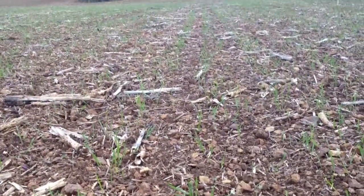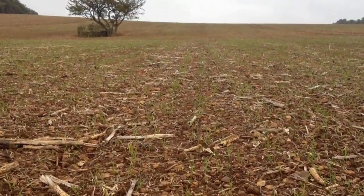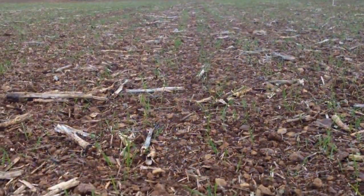It's the 8th of October and I'm here in a field called Foot of the Hill. It's a field of Invicta which is following winter oilseed rape.